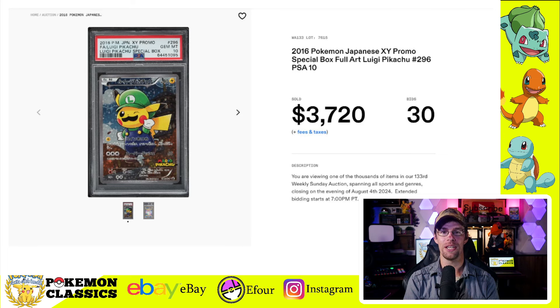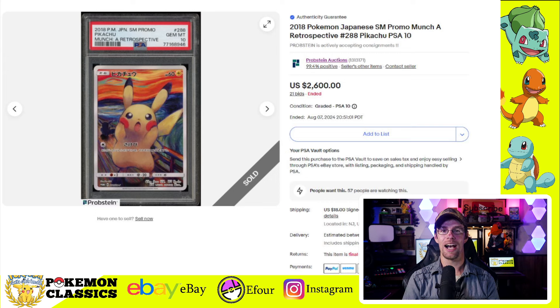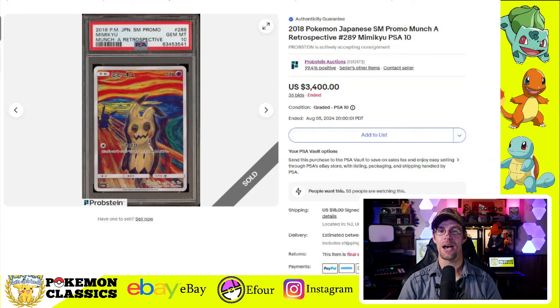Moving into some Mario and Luigi, we've got the Luigi Full Art Pikachu selling for $3,720 in Gem Mint 10 — don't forget to factor in that buyer's premium as well. The Mario Pikachu is always the more popular of the two — it's a great crossover — and this one sold for $6,000 even in a PSA-10. Next, we've got the Scream cards: the Scream Pikachu selling for $2,600 in a PSA-10, and I always thought it was interesting that Mimikyu outsells Pikachu by a notable margin — the Mimikyu sold for $3,400.